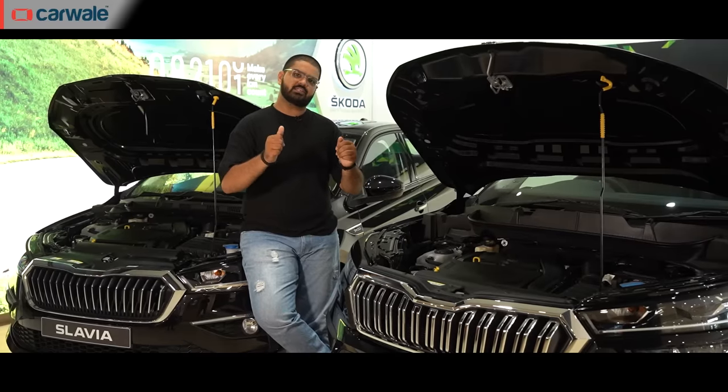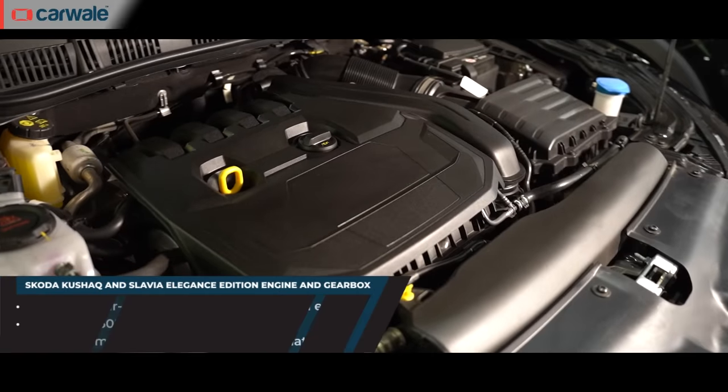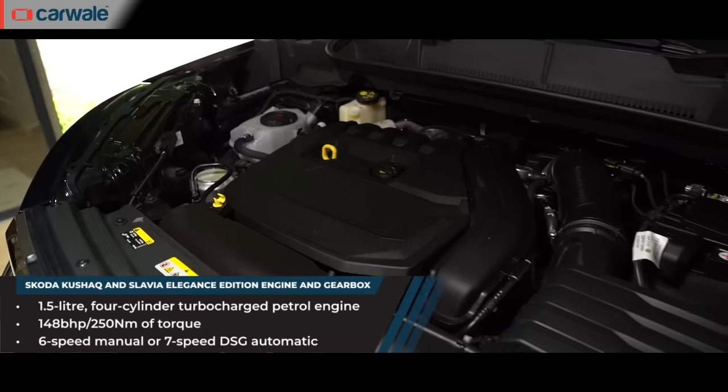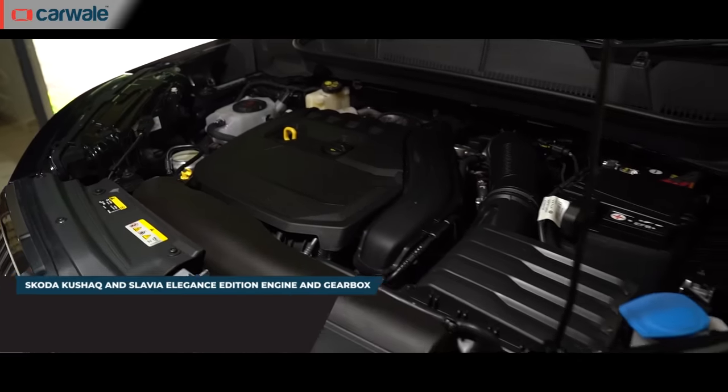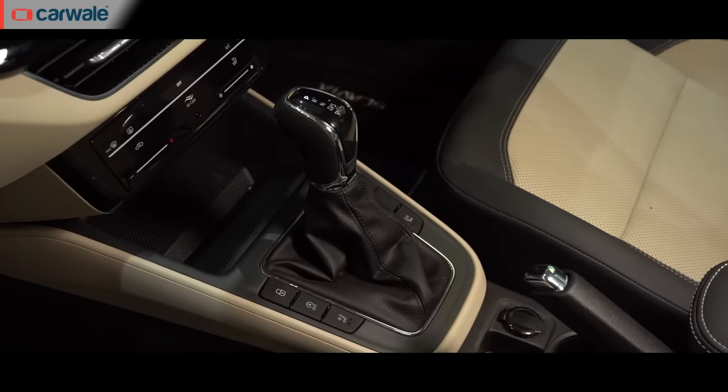Coming to the engine and transmission, both these special editions get a 1.5-litre TSI petrol engine that produces 148 bhp and 250 Nm of torque. You get a choice to configure this engine with either a 6-speed manual or a 7-speed DSG gearbox.